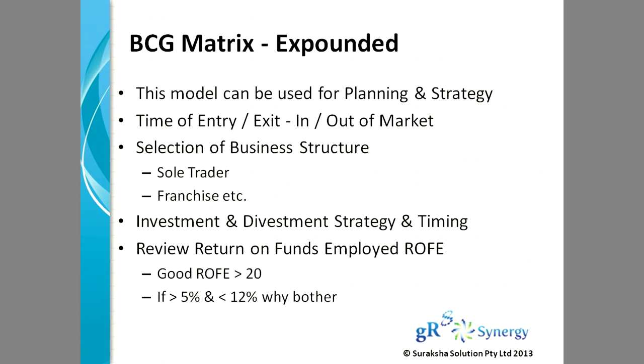To summarize, the BCG matrix can be used for business planning and strategy, timing your entry or exit in or out of the market, and selection of your business structure — whether you want to go with the sole trader model or a franchise. You could plan your investment and divestment strategy based on this model. If you are enjoying return on funds greater than 20%, that's great. If you are working at 5% to 12%, you've got to start wondering why you're doing what you're doing.